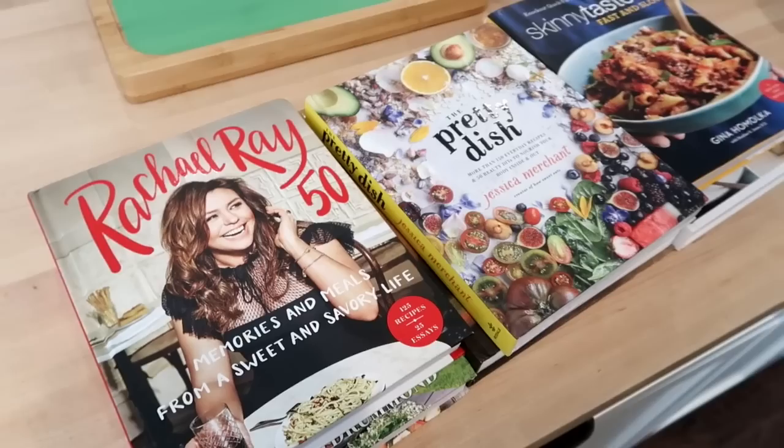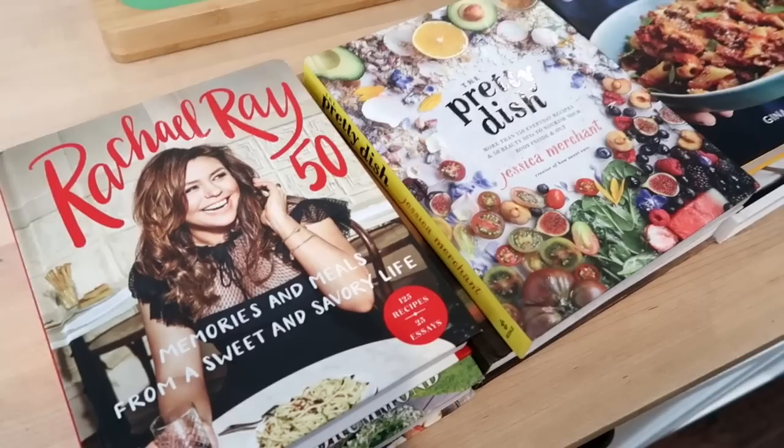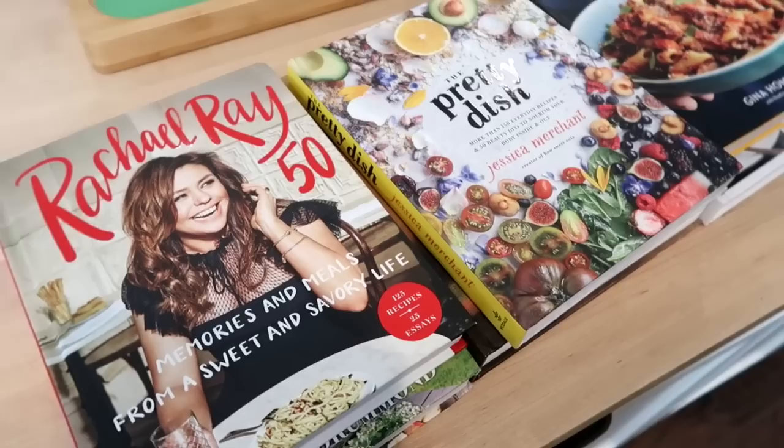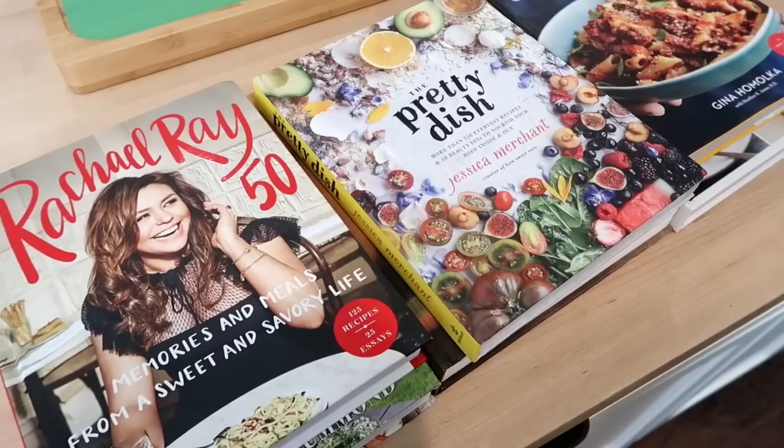The first gift idea is cookbooks. If you're anything like me, you love reading cookbooks. I will sit on the couch and read them just like I do a regular book. I just love having an arsenal of cookbooks that I can reference. I know there's so much we can access online, but there's nothing like an awesome cookbook. I love buying cookbooks for people who are home cooks in my life.